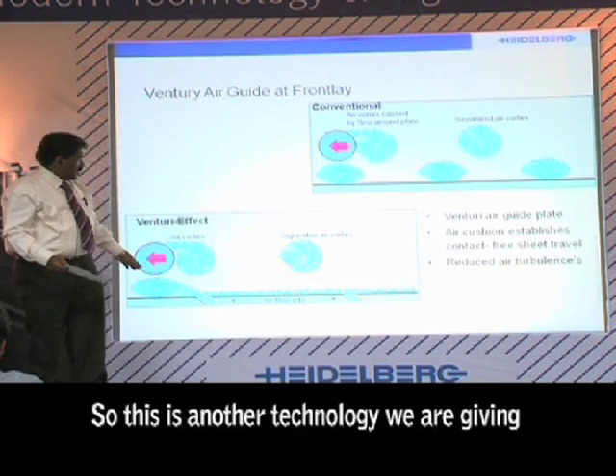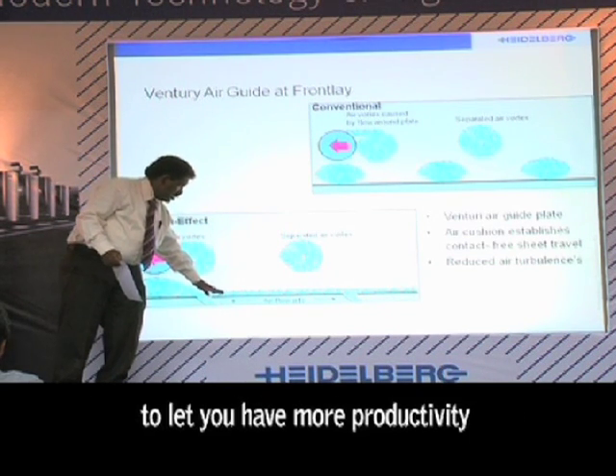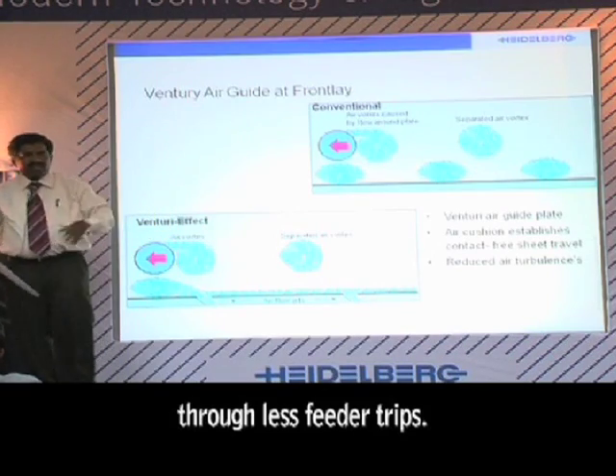So this is another system — the technology we are giving across all our models — to give you more productivity by reducing speed trips.